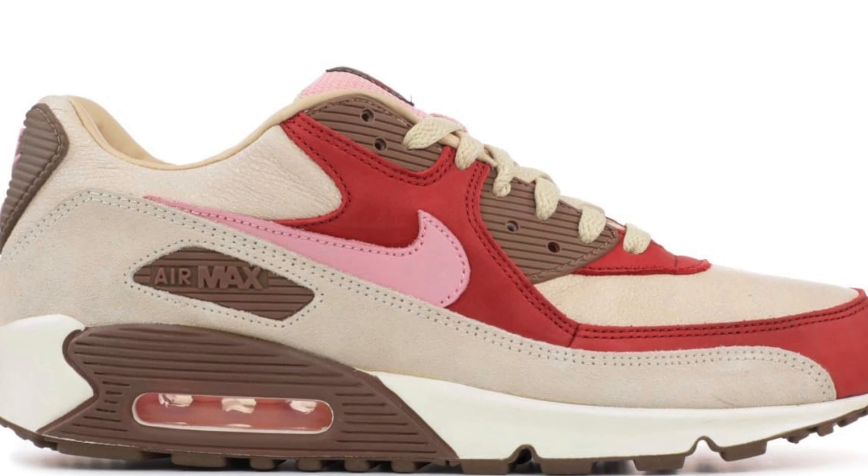The next shoe on my list is the Air Max 90 Bacon. This shoe previously released many years ago, and Nike is bringing it back for Air Max Day at the end of March. There's still not a lot of information — is it going to be a re-release of the original or a 2.0 with minor changes? That will drastically affect resale. A 2.0 will bring lower resale than a straight re-release. Retail should be around $150 to $160, and I expect resale between $400 to $600 depending on the model.